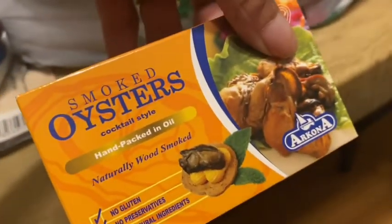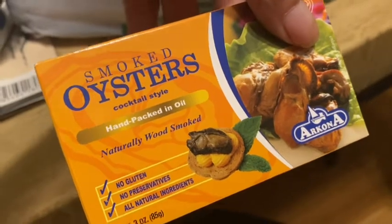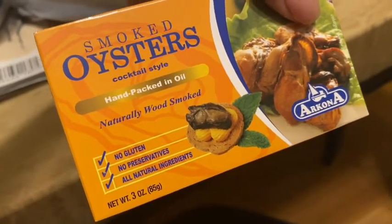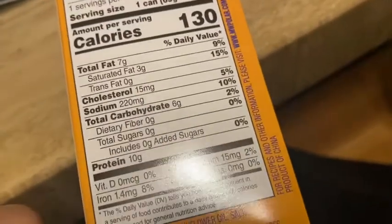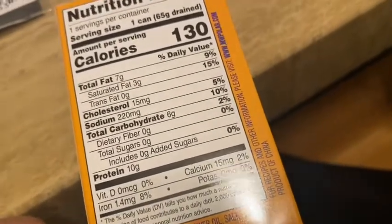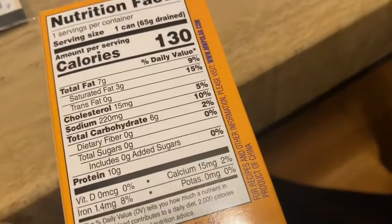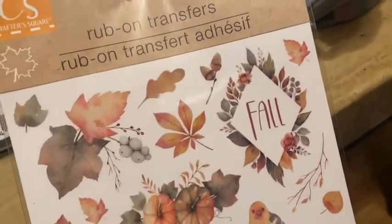I saw that Dollar Tree had smoked oysters so I picked these up — hand packed in oil, naturally wood smoked, no gluten, no preservatives, all natural ingredients, three ounces. I love smoked oysters — me and my husband both do. The sodium count looks not too bad, they don't look too bad for you.